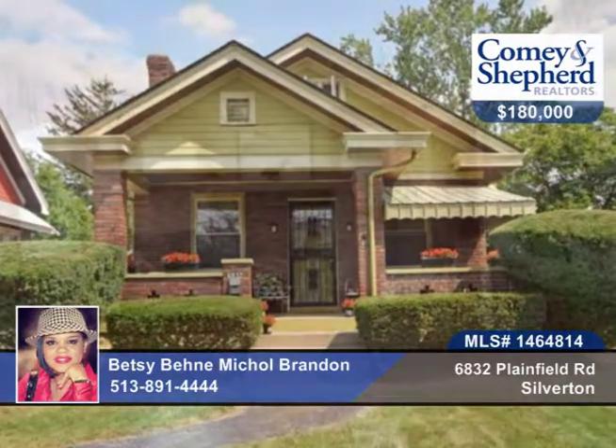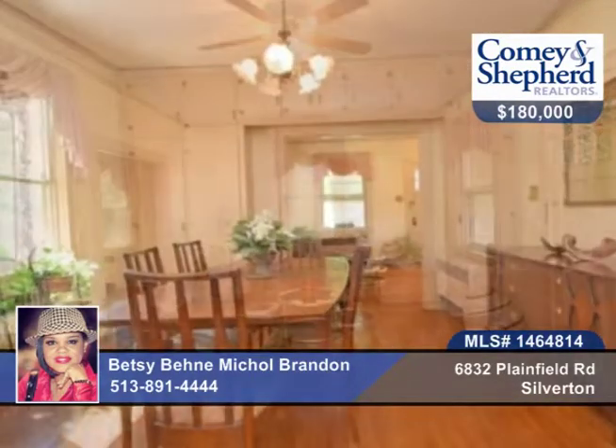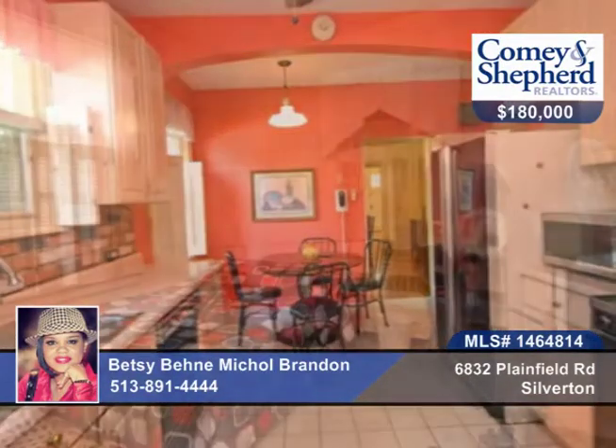Here's a charming three-bedroom, three-bath home full of quality details. There's a large bonus room upstairs that could be used as a fourth bedroom. First floor bedroom and full bath, front room with wood-burning fireplace, hardwood floors, and a full-finished basement.